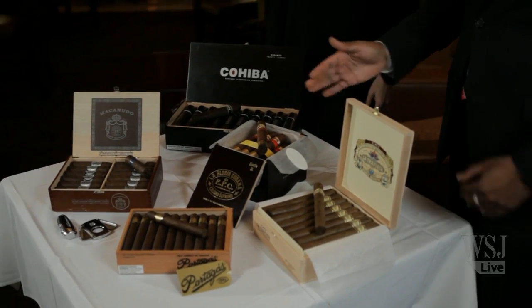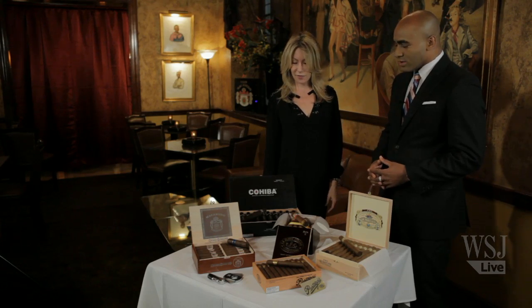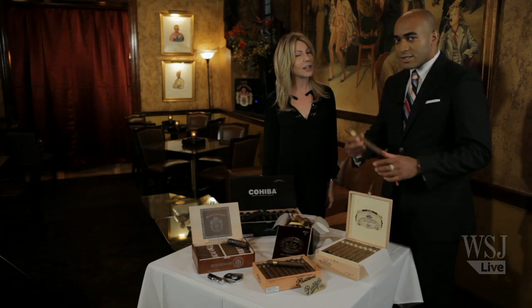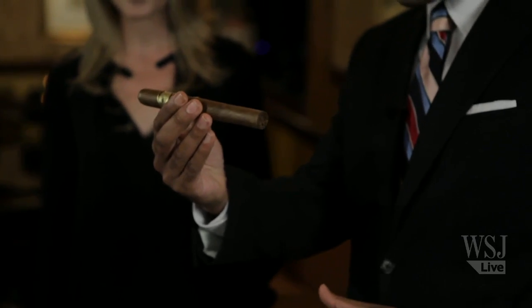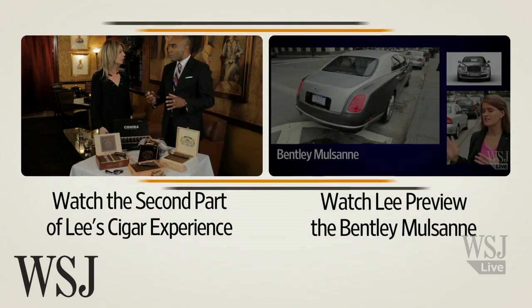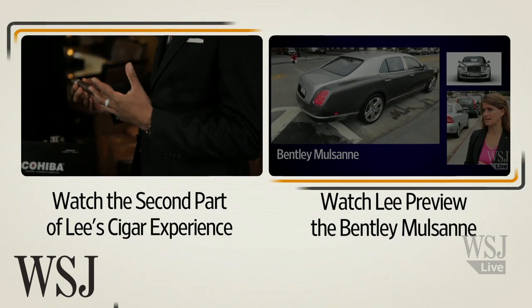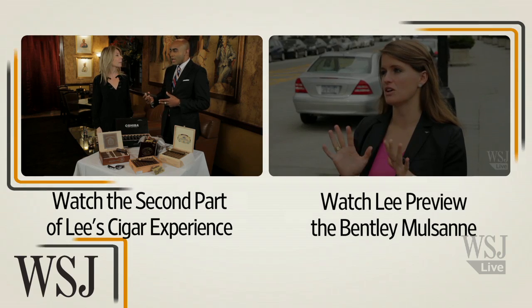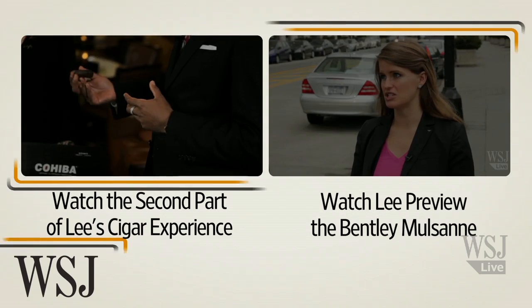So which one would you recommend for someone just starting to get into cigars? Out of these on the table, I would try the La Traviata. Okay, give that a shot — guys and gals. And for those not experienced with this, let's cut it — let's show people how to cut it, and then talk a little bit about how to light a cigar.